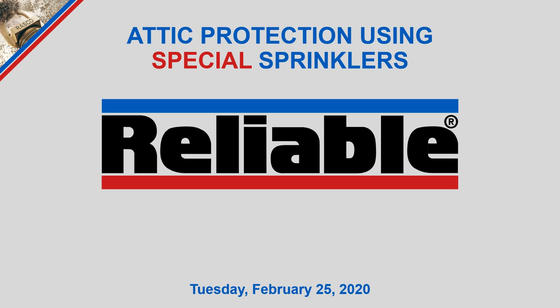Welcome to today's webinar on attic protection using special sprinklers. My name is Brandon Telford, Technical Services Manager with Reliable Automatic Sprinkler Company, and I will be your presenter today.